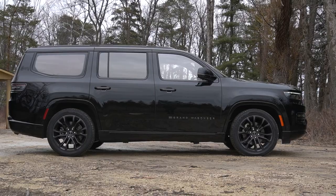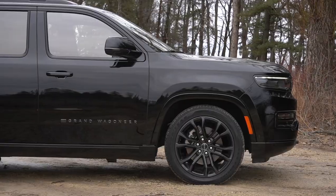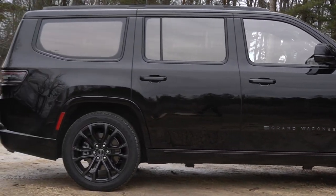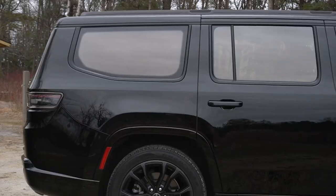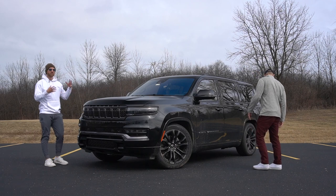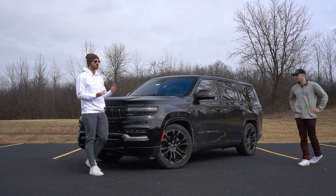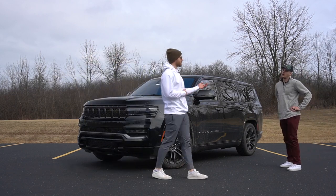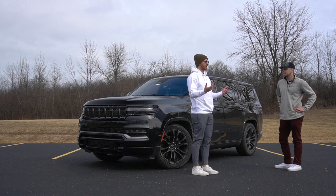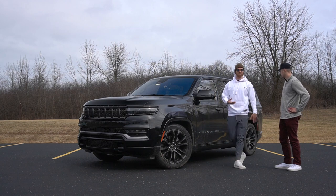Around the side is where you really get a sense of how big this thing is. Like any three-row massive family hauler SUV, there's not a lot you can do stylistically. The front half looks great, but the back half with that rear window looks a little chunky. The Obsidian package with everything blacked out kind of masks that — you don't notice it as much as you would if this thing were red or blue. Everything stealthy black looks sleek, and I don't think the size is the first thing people notice.